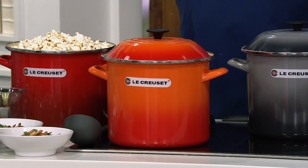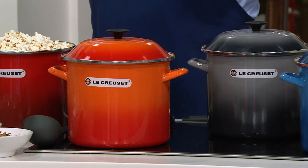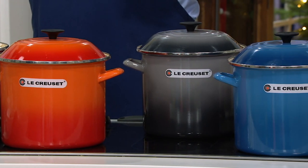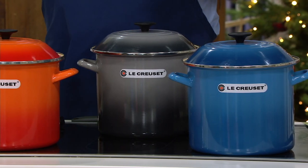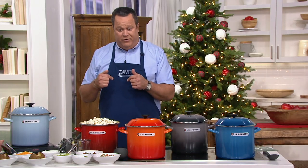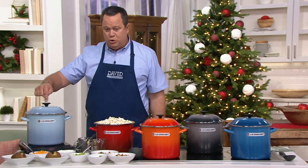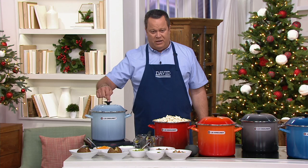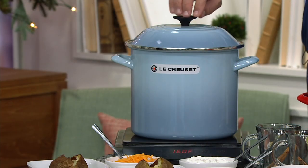If you're noticing some of your favorite Le Creuset colors, that's by design. You're going to love the fact that we've even got one of the newest colors in the Le Creuset family — one that I particularly have grown to love in a very short amount of time: Coastal Blue. Coastal Blue is in our assortment today. So all my Carolina Blue lovers out there, Coastal Blue is your color.